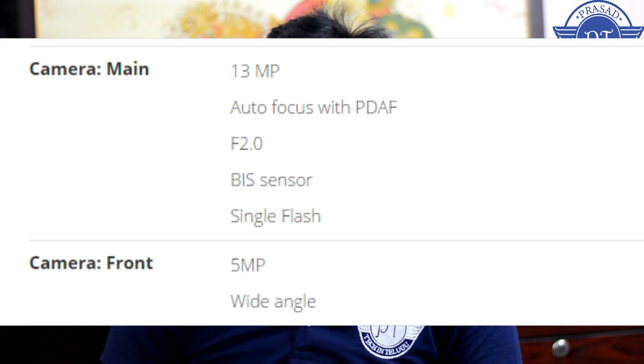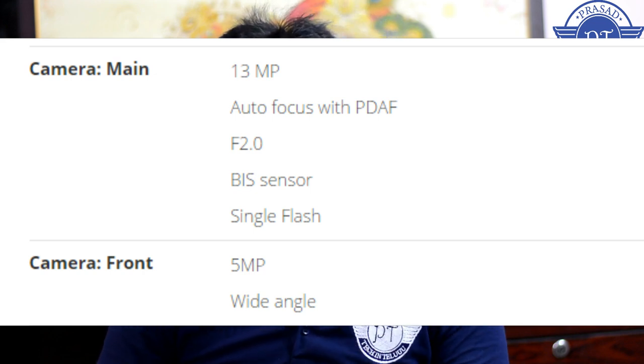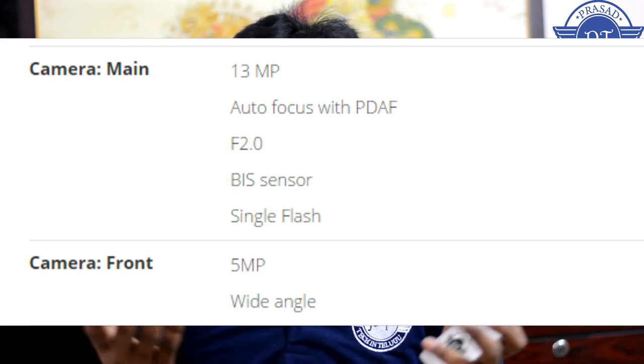Next, you have a camera. On the back side, there is a 13MP camera with an f/2.0 aperture. On the front, there is a 5MP camera. The camera performance should be decent given the good processor backing it.